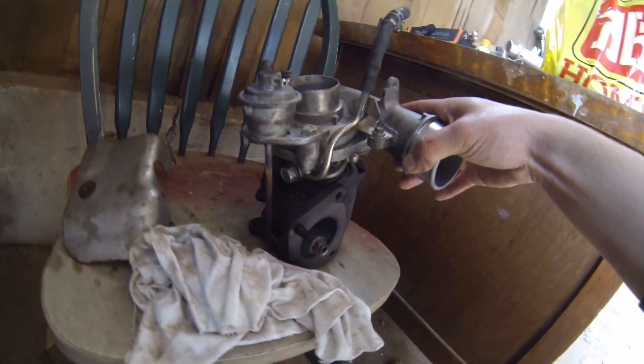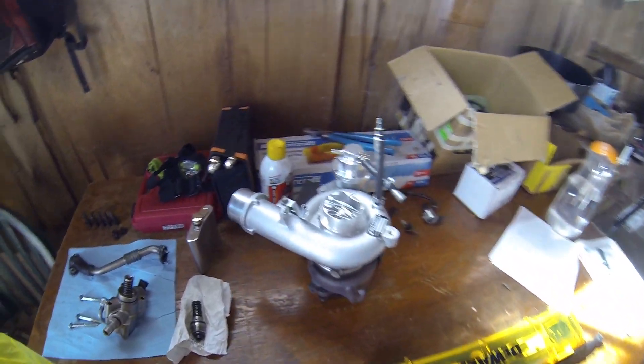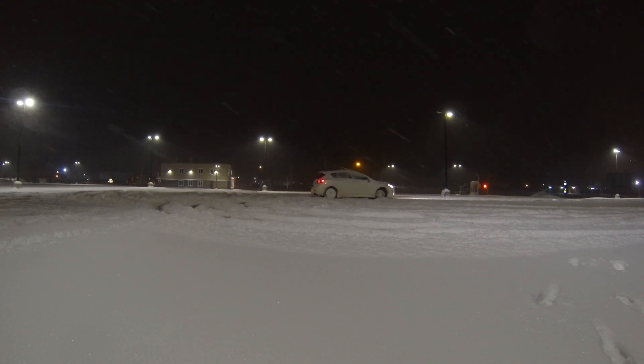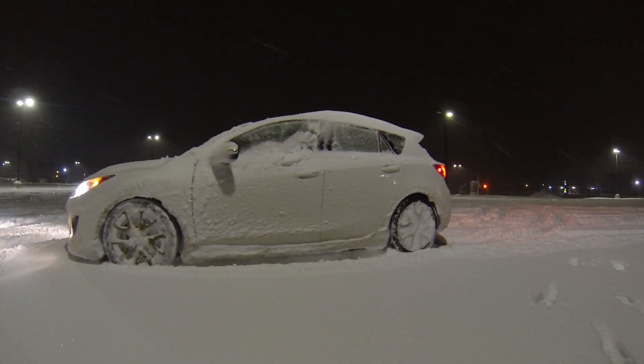I know some people who have gone through two or three motors in their Mazda Speed, and it really comes down to how you treat it. More mods means more potential trouble — that's just how it goes. If you're looking for a Mazda Speed to daily, this car is amazing for that. I daily drove it for two full years, winter drove it one year, and it was hands down the best vehicle I've ever driven in the snow.